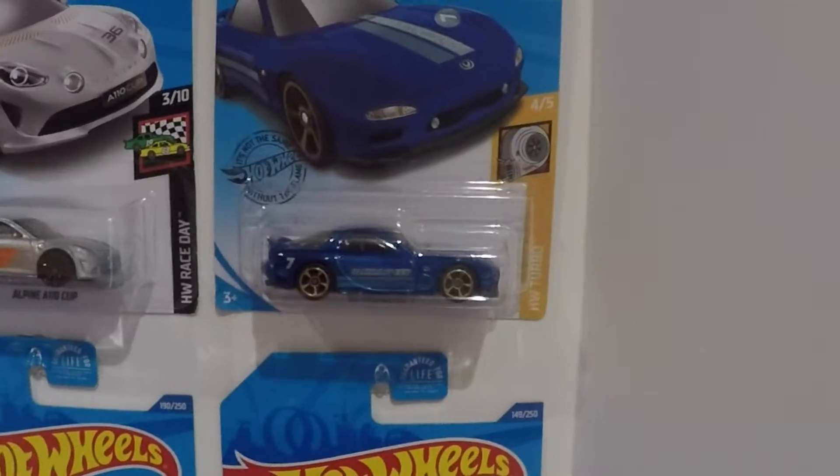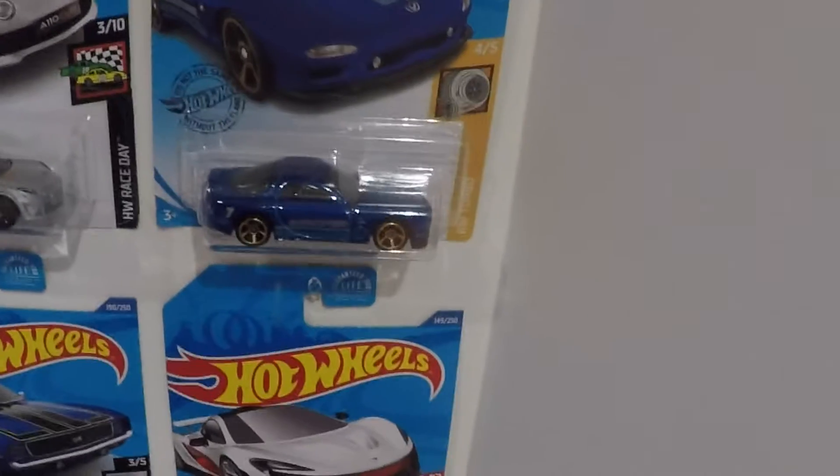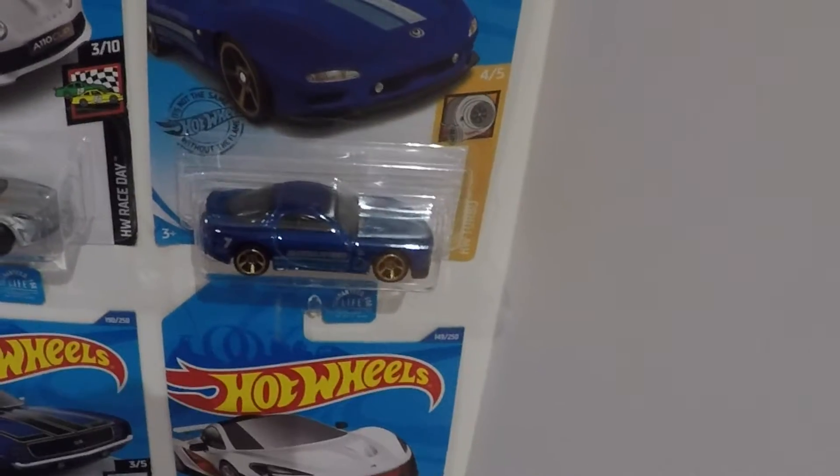Then I got a 95 Mazda RX-7 — just an awesome paint job, and this is one of the Hot Wheels Turbo editions.